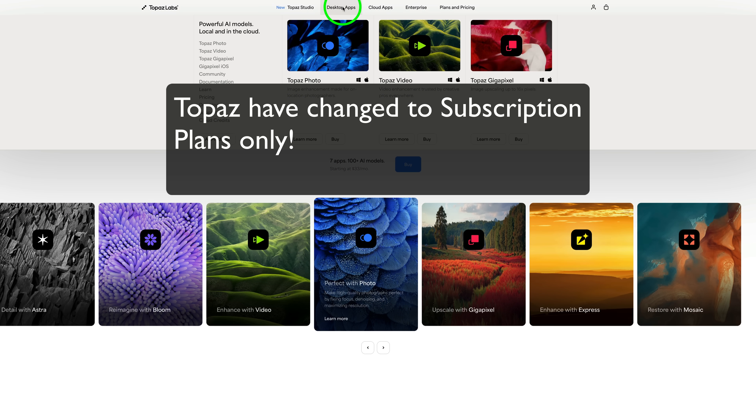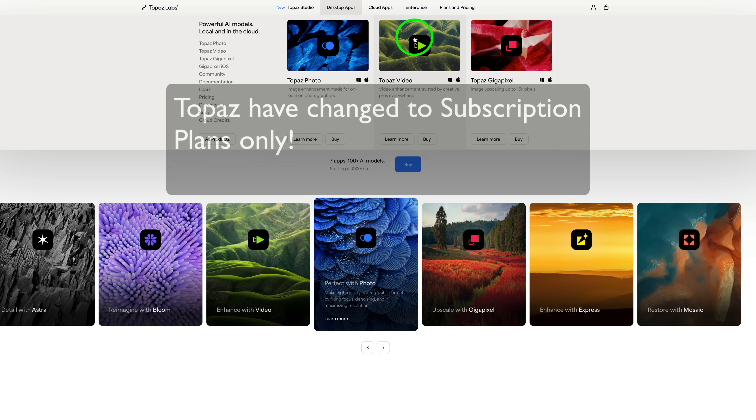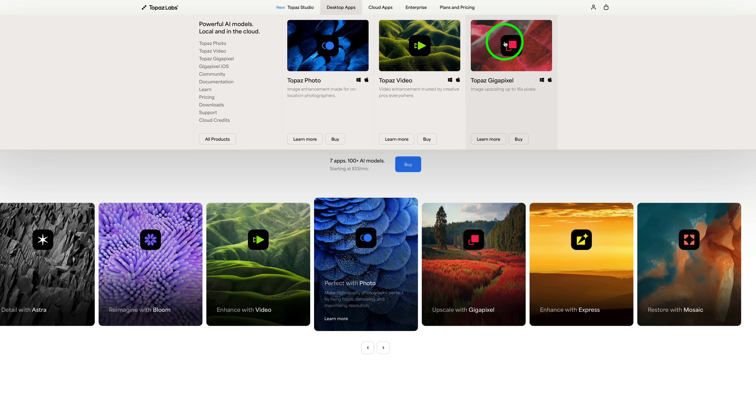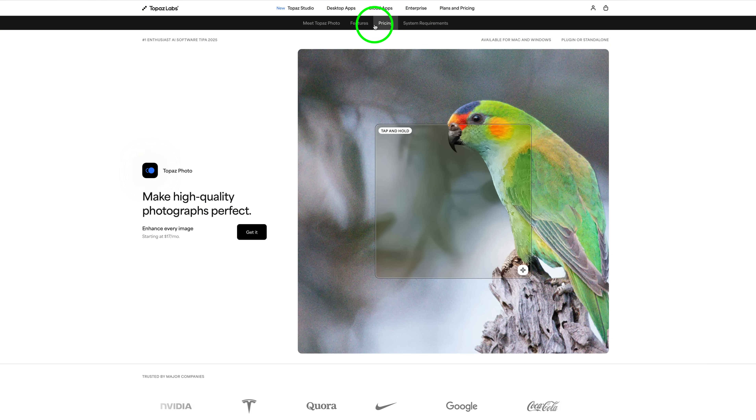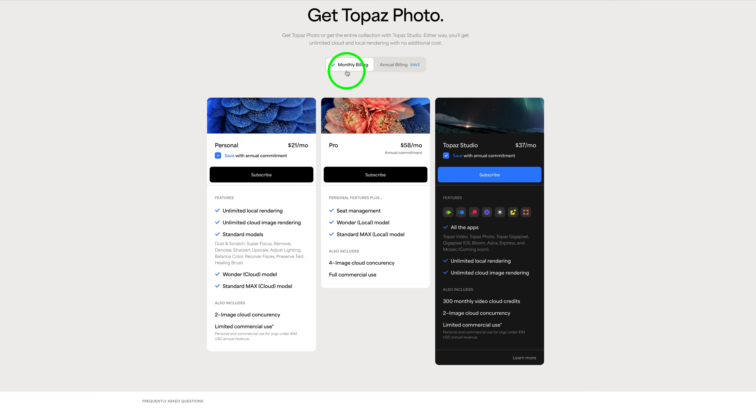You can still just get desktop apps — Photo, Video, and Gigapixel — as subscriptions. For instance, if you just wanted Photo, there are two different billing structures: monthly or annual. You do save more with annual. Monthly you'd pay $21 a month for the personal plan, which is what most people will get unless you're a pro doing over a million dollars a year. The annual billing plan brings the cost down to $17 a month, which makes more sense.